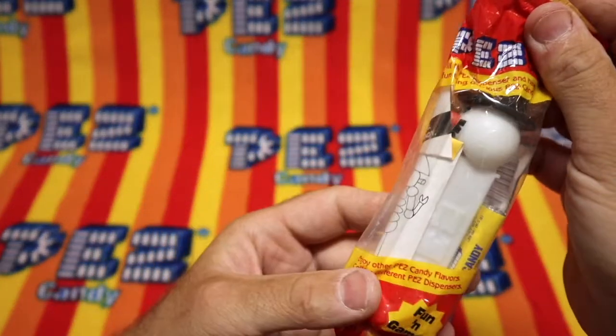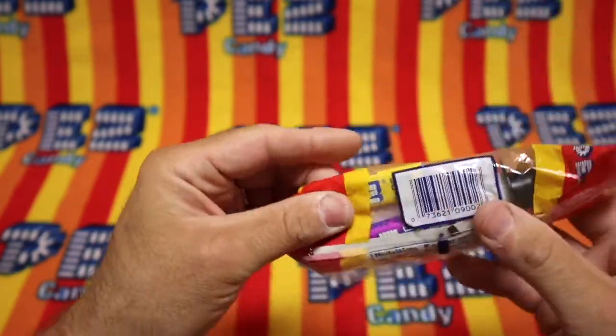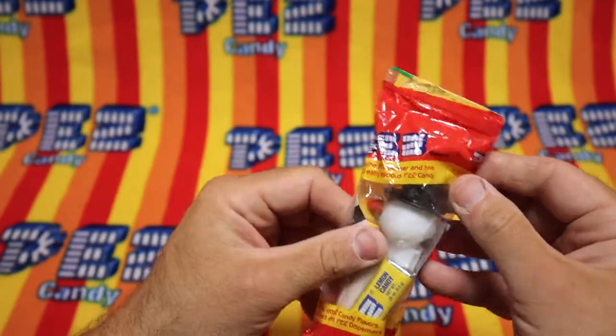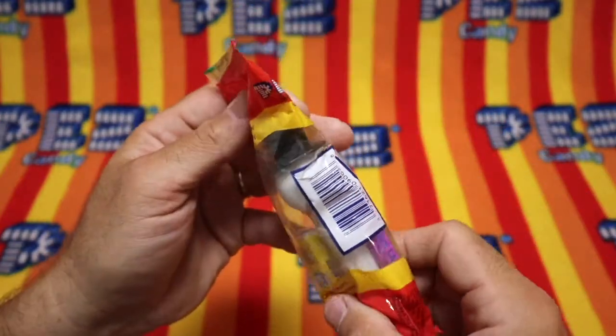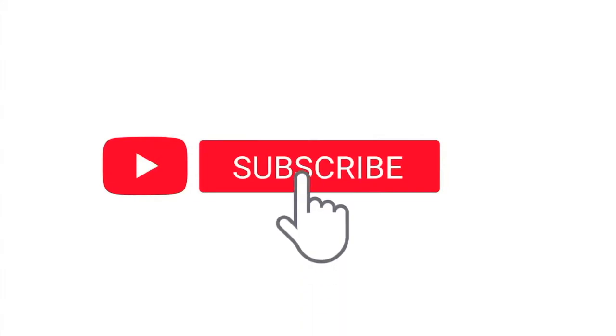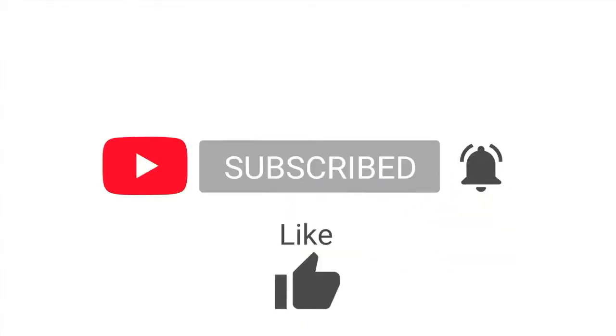It looks like a snowman. Is this anything special? It's got lemon candy and grape candy. No indication that there's anything special going on here. Let's find out. But first, make sure you subscribe. Please like and share this video.